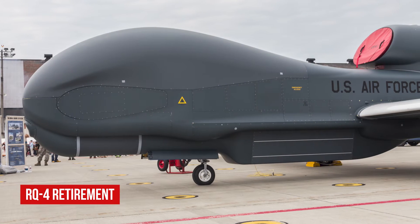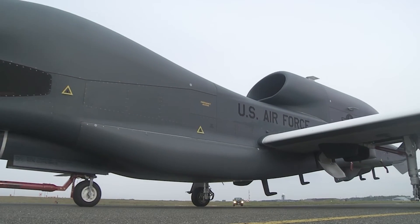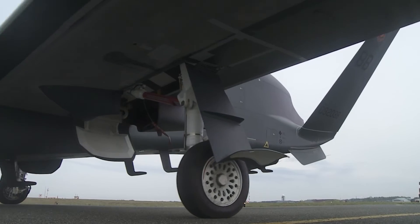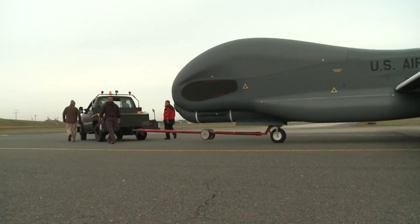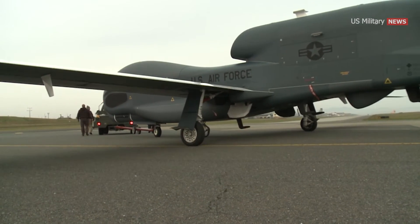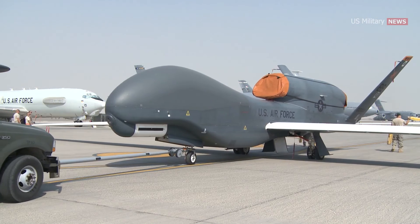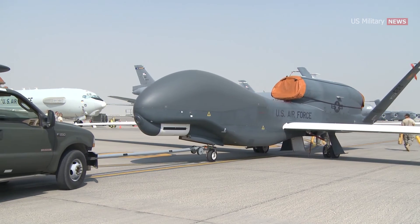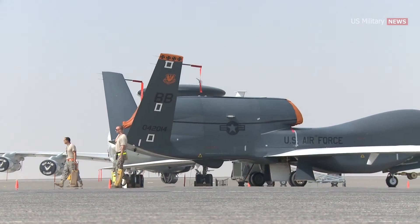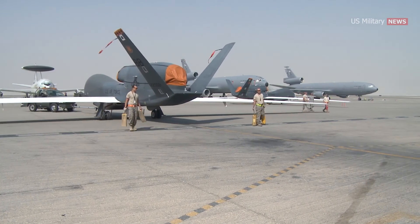The successor to the RQ-4 Global Hawk should be available for service late in this decade, Lt. Gen. David S. Nahome, Air Force Deputy Chief of Staff for Plans and Programs, told the Senate Appropriations Committee on July 21st. Answering questions on divestitures of systems the Air Force wants to make in order to free up funds for new technologies, Nahome said the Block 40 Global Hawk fleet is no longer survivable against modern air defenses and that its replacement is coming, but not swiftly.